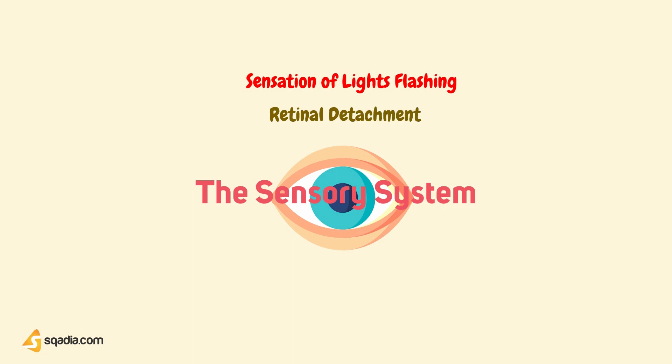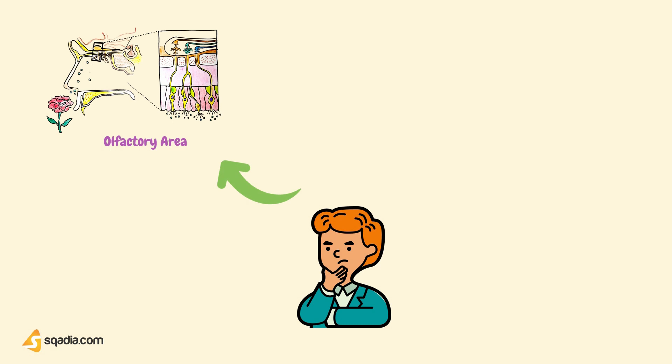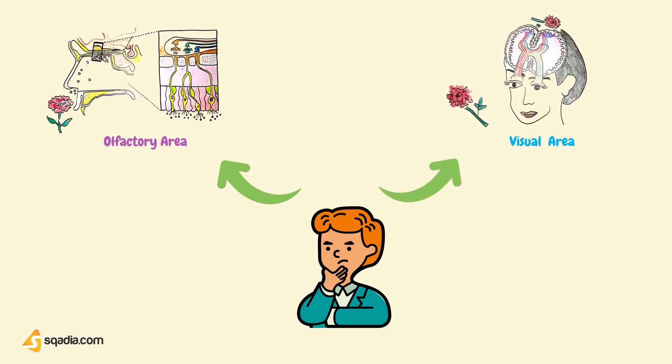When a sensory receptor is stimulated, it generates nerve signals that travel to your brain. Interpretation of these signals is the function of the brain, which has a special region for receiving information from each of the sense organs. Signals arriving at a particular sensory area of the brain can be interpreted in only one way. For example, those arriving at the olfactory area result in smell sensation. The word olfactory refers to the sense of smell. Likewise, signals arriving at the visual area result in sight sensation.